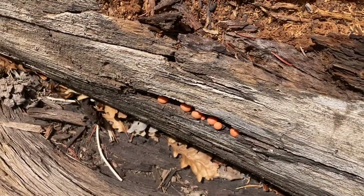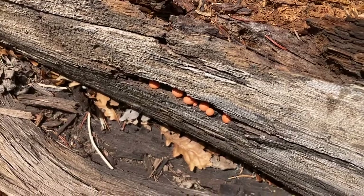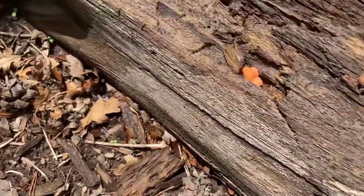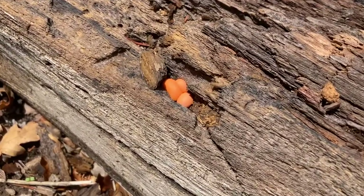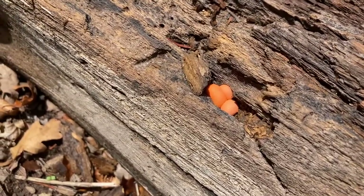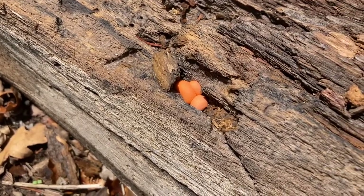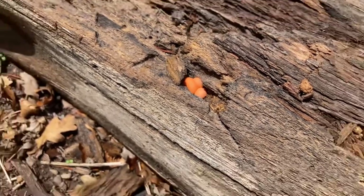One of the cool things about coming out after rainy weather is we find all kinds of weird fungi and stuff that just usually isn't out here in the arid Southwest. I really have no idea what this is, but it's really pretty cool.